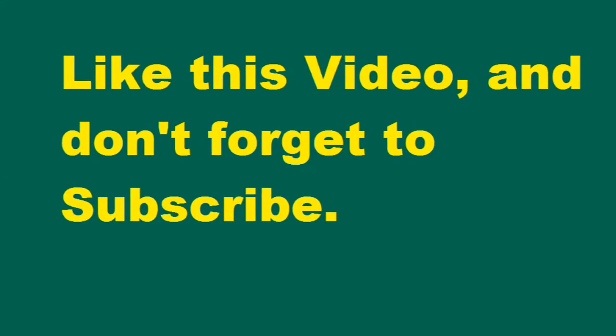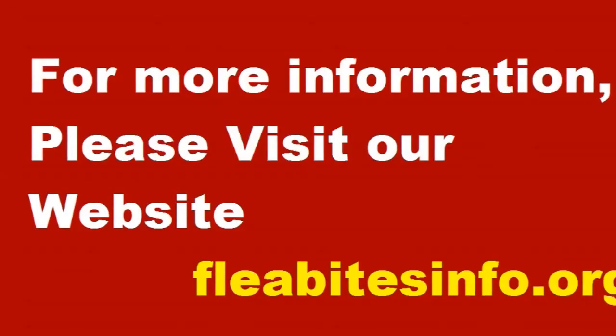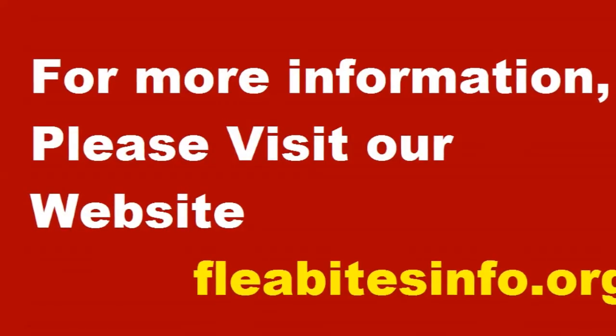Thanks for staying with us. Like this video and don't forget to subscribe. For more information, please visit our website fleabitesinfo.org.